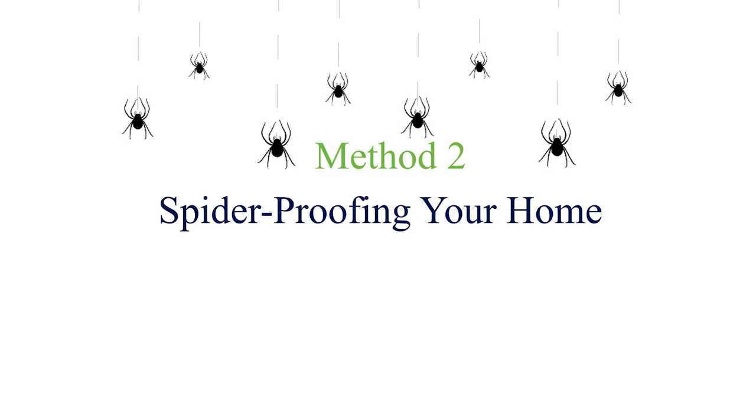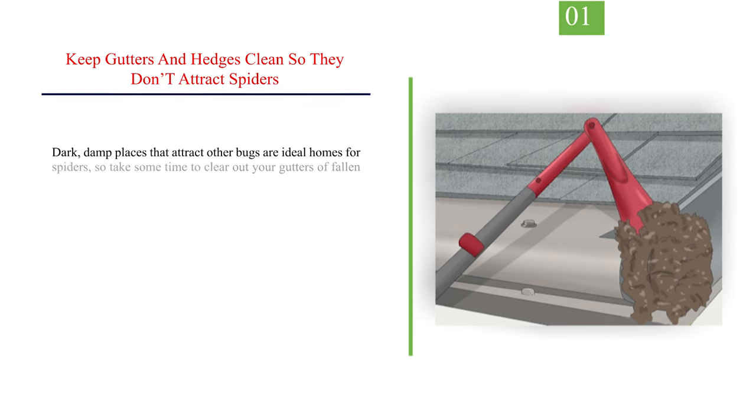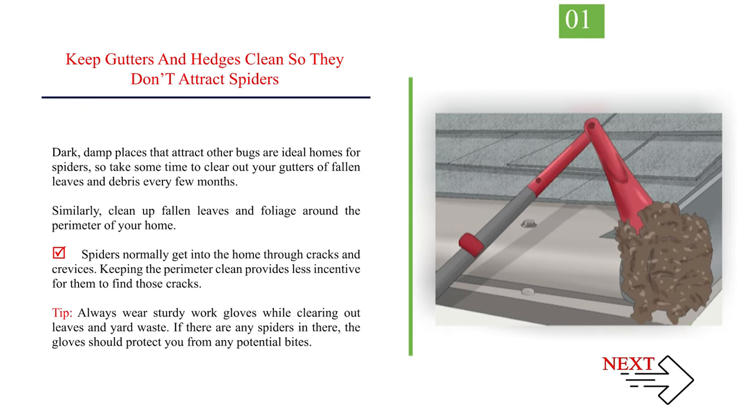Method 2: Spider-proofing your home. Number 1: Keep gutters and hedges clean so they don't attract spiders. Dark, damp places that attract other bugs are ideal homes for spiders, so take some time to clear out your gutters of fallen leaves and debris every few months. Similarly, clean up fallen leaves and foliage around the perimeter of your home. Spiders normally get into the home through cracks and crevices, and keeping the perimeter clean provides less incentive for them to find those cracks. Tip: always wear sturdy work gloves while clearing out leaves and yard waste — the gloves should protect you from any potential bites.